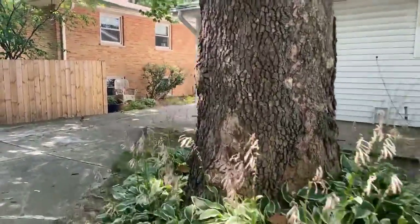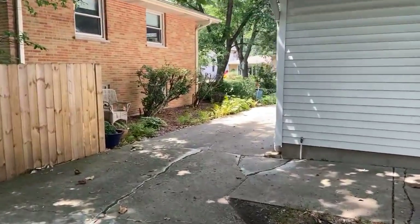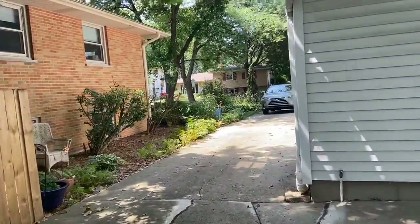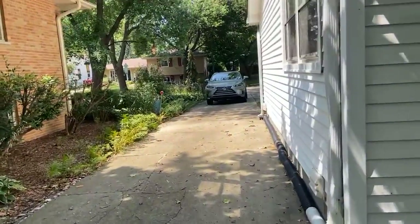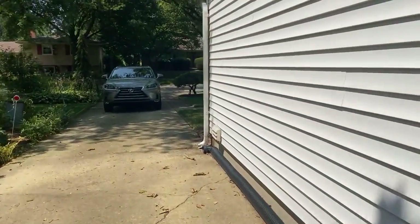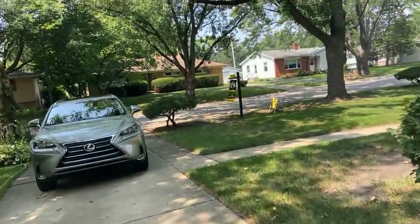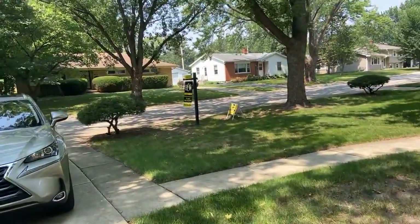So if you have anything that you are looking for in terms of a home that is close to town, close to downtown, close to the hospital, and all the amenities that Naperville has, I will be here from noon to 2 today. And if you have any questions on this home or in real estate in general, come by and see me.